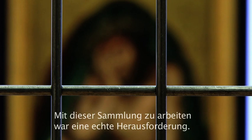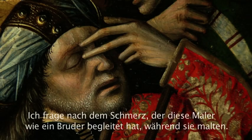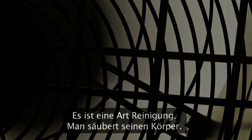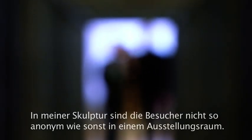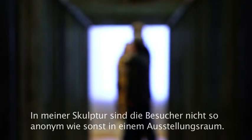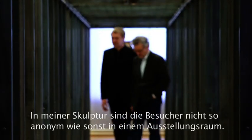This is a serious task to do something with this collection. I ask for the pain, which was the brother of the painters when they made this. So this is a little bit like purification — you clean your body. In this sculpture which I made, you are not as anonymous as you are usually in the exhibition space.